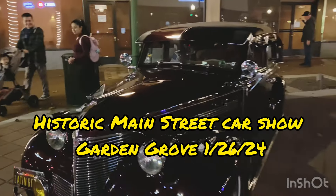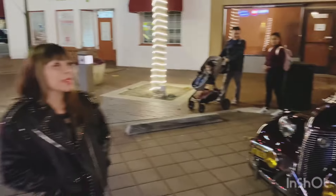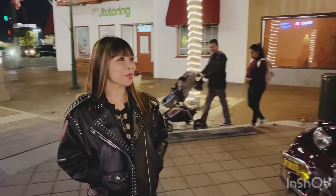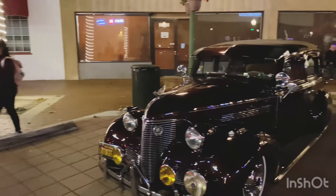Guys, it's Patrick here, PCTV, with my lovely bride Teng. Hello, Teng. This is her first car show. And we're walking a little bit around Garden Grove here.